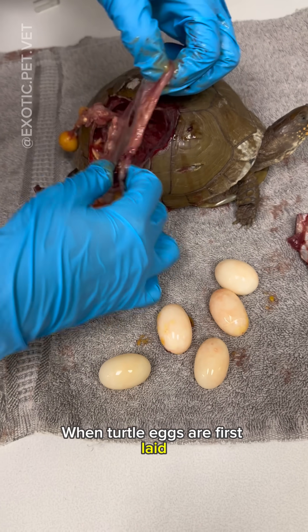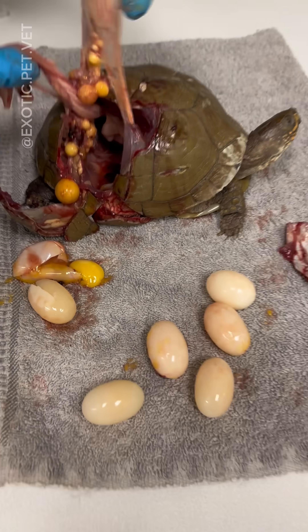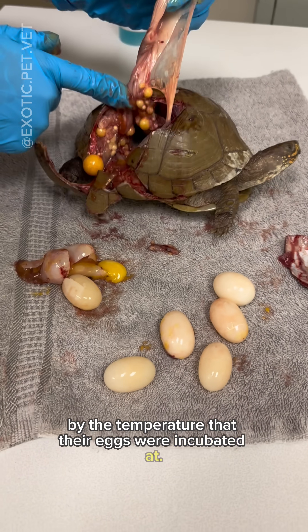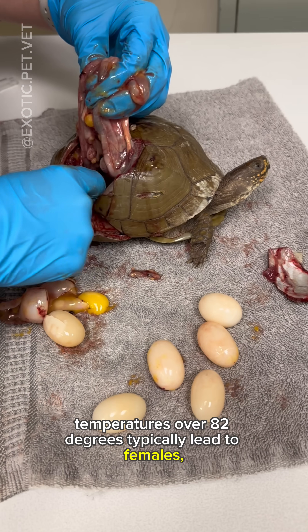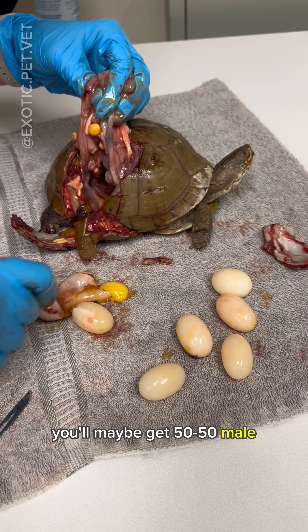When turtle eggs are first laid they're soft, but they gradually firm up with a thin shell. A fun fact about box turtles is that their gender is actually determined by the temperature their eggs were incubated at. Cooler temperatures under 80 degrees typically lead to males, temperatures over 82 degrees typically lead to females, and incubating from 80 to 82 degrees you'll maybe get a 50/50 male-female split.